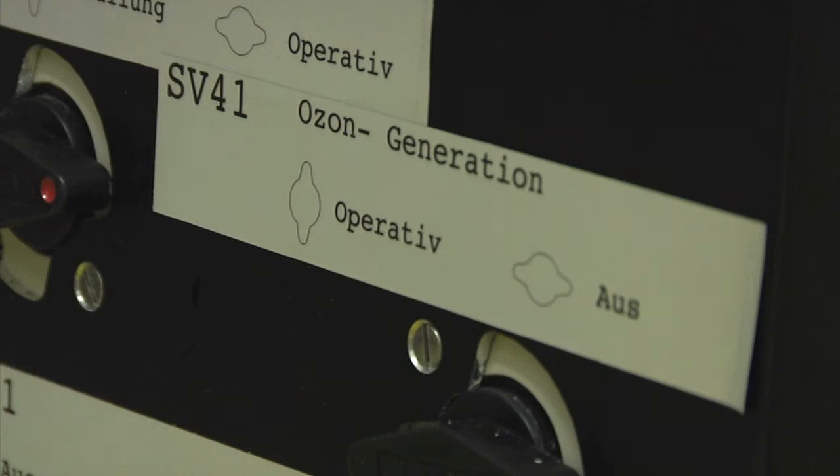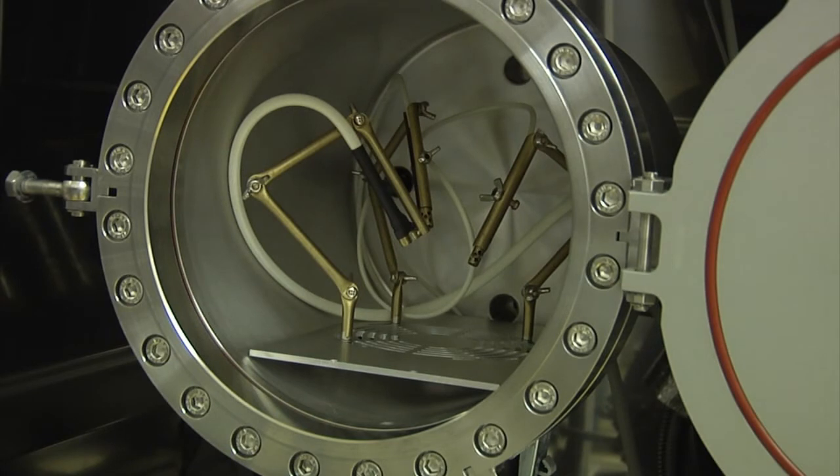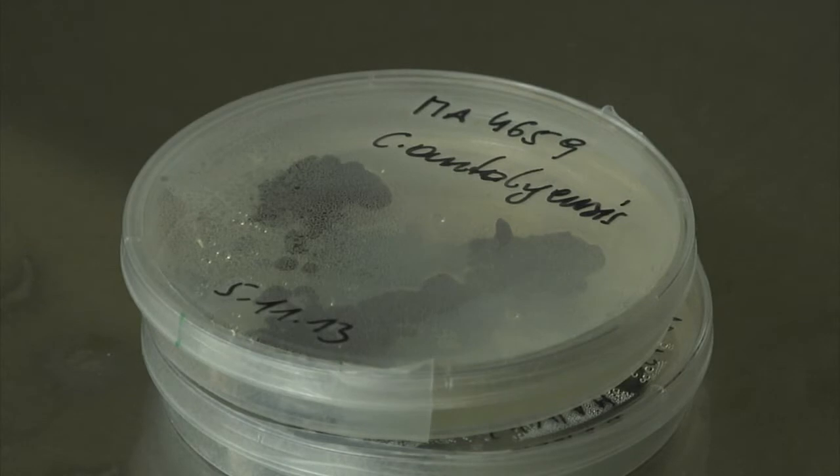We stress the cells inside this machine. Once we take out the cell material, we extract the RNA, make the library, and sequence the transcriptome. The aim is to compare transcriptomes of stressed cells under different stress conditions and to learn which genes are transcribed during these processes of stress.